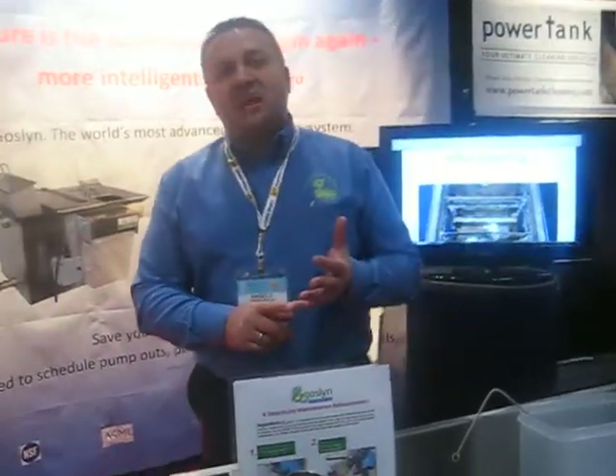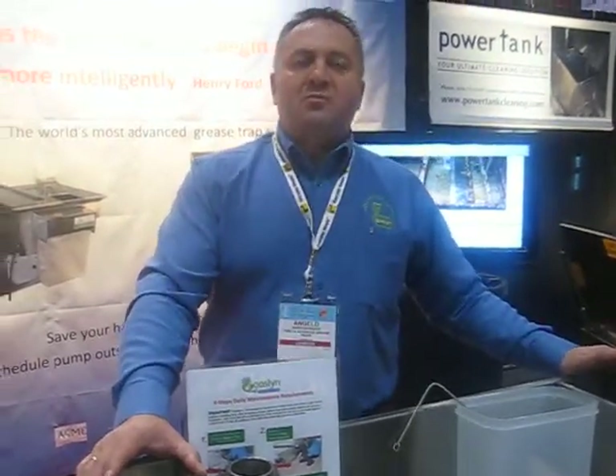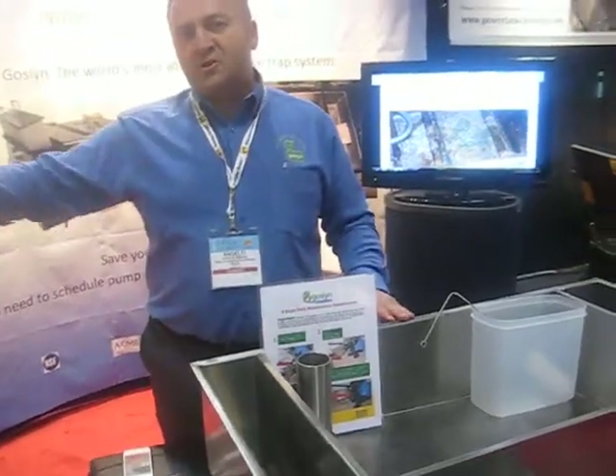We also have municipal clients — the CN Tower moving into their base, Air Canada Centre, the Boulevard Club, and the Toronto Cricket Club. They're changing because municipalities are strengthening their position on wastewater discharge — they're very concerned with flow into the city's sewer system. With a conventional grease trap you're not compliant with municipal by-law codes, but with these units your FOG discharge is less than 100 parts per million, versus 600 to 800 parts per million with a conventional grease trap.